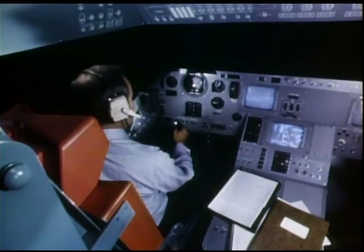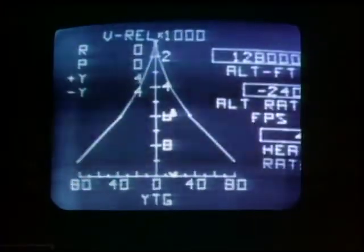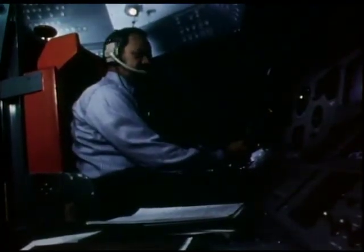We have 3,000 miles range to go. CRT displays look good. This research pilot is simulating a landing of the reusable space shuttle.